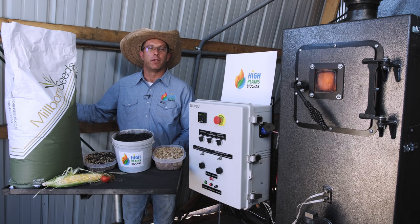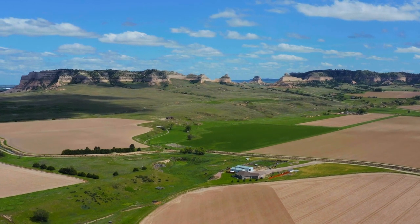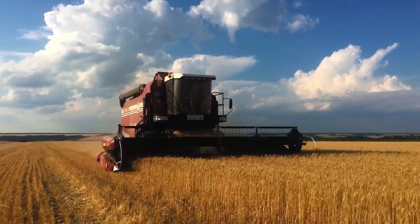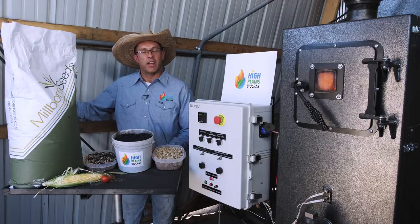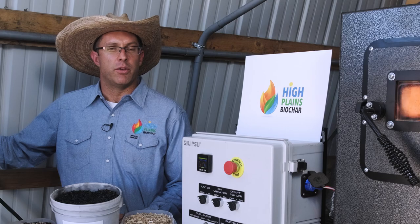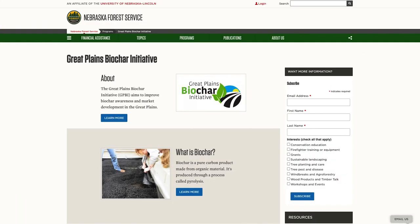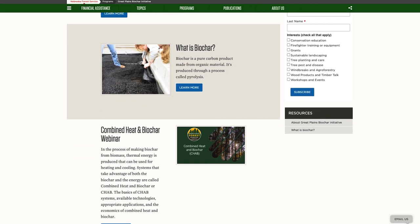My story with biochar and regenerative agriculture goes back six years. I lived in Chadron, Nebraska, in the middle of farm country, watching old-style farming methods and piles of wood waste being burned in the national forest — I felt like there had to be a better way. I connected with the Nebraska Forest Service in 2016 to research biochar on farms, and in 2017 the Great Plains Biochar Initiative was formed, focused on educating people on the benefits of biochar in line with regenerative agriculture in Kansas and Nebraska.